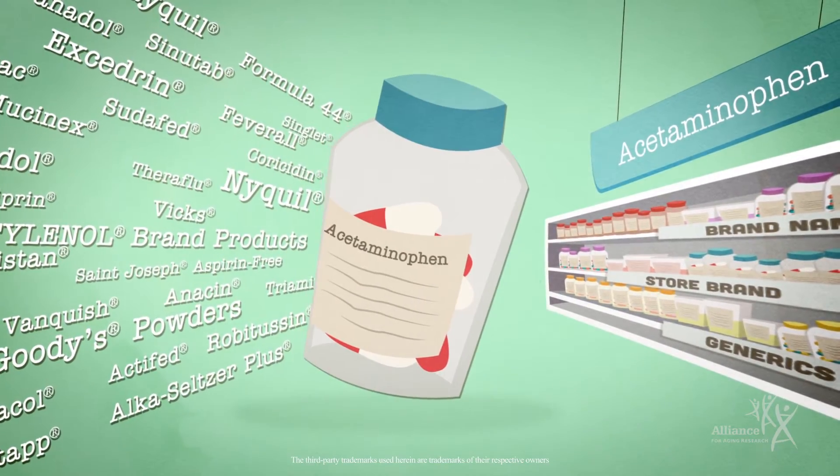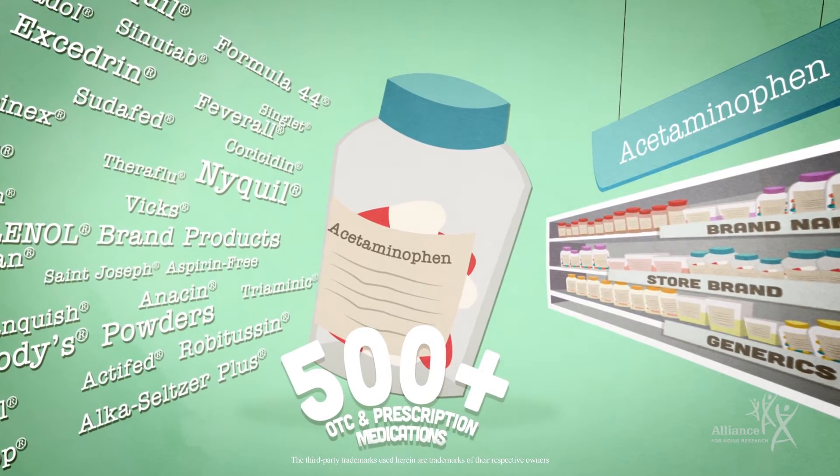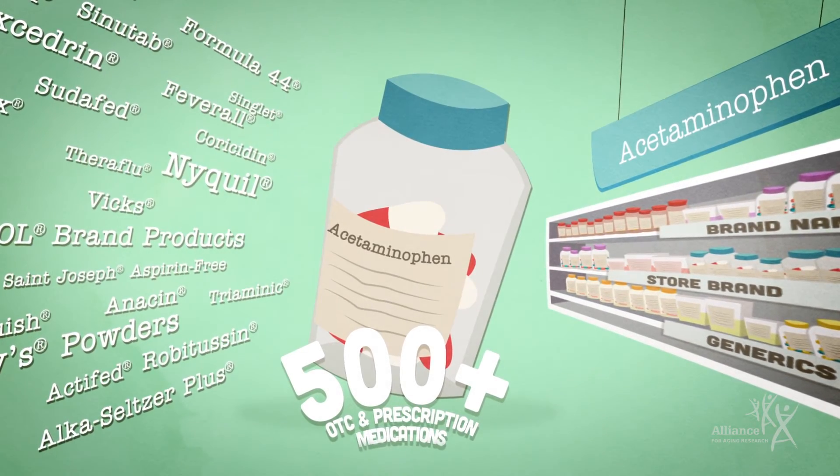Acetaminophen is the most common active drug ingredient in the U.S. and is found in more than 500 OTC and prescription medications including pain relievers, fever reducers, sleep aids, and many cough, cold, and allergy medications.